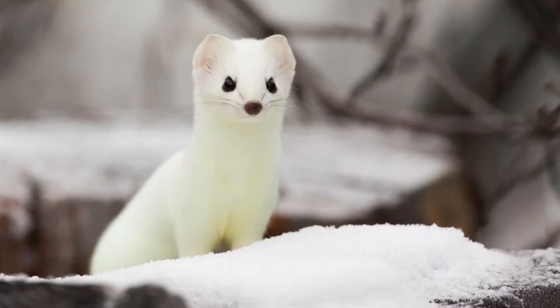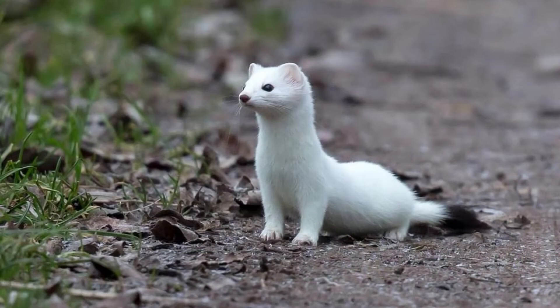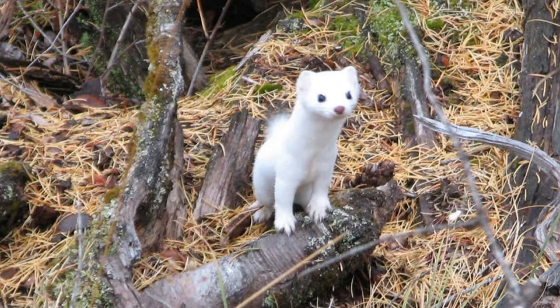Welcome to Zoological World. Today we discuss the ermine, a type of weasel with a slender body that inhabits the temperate and arctic regions of Eurasia and North America. Also commonly known as the stoat or the short-tailed weasel, this species plays an important role in the ecosystem as both a predator and prey animal.